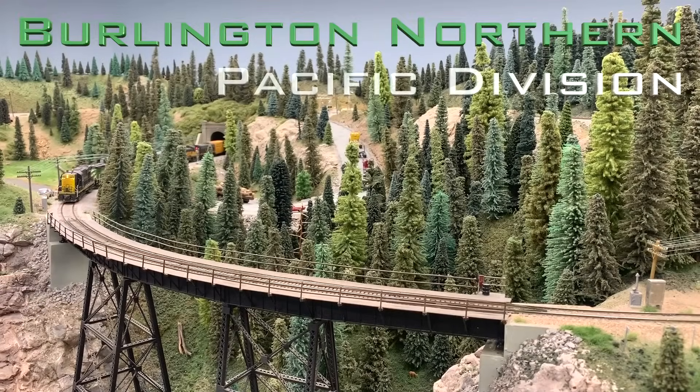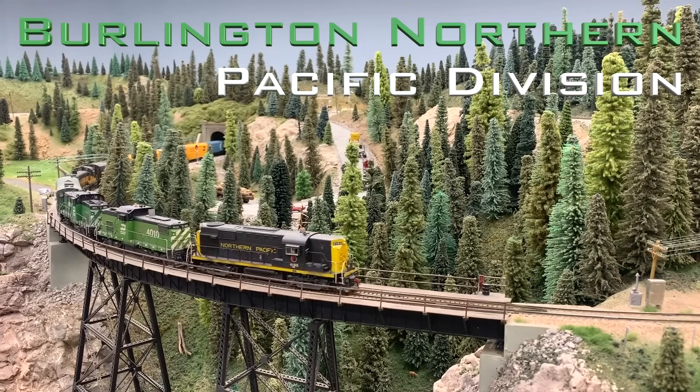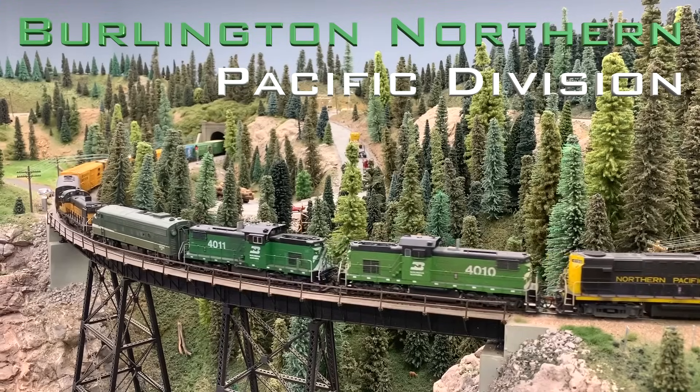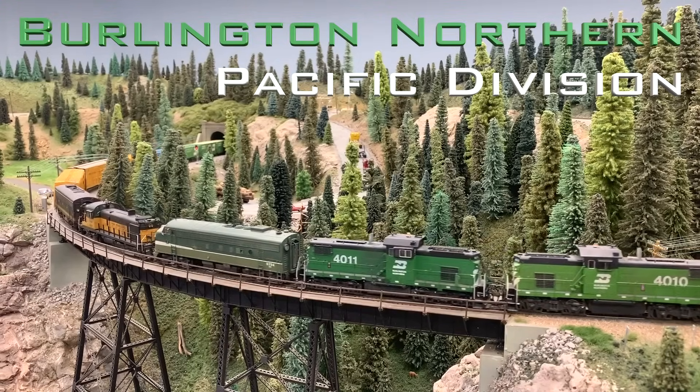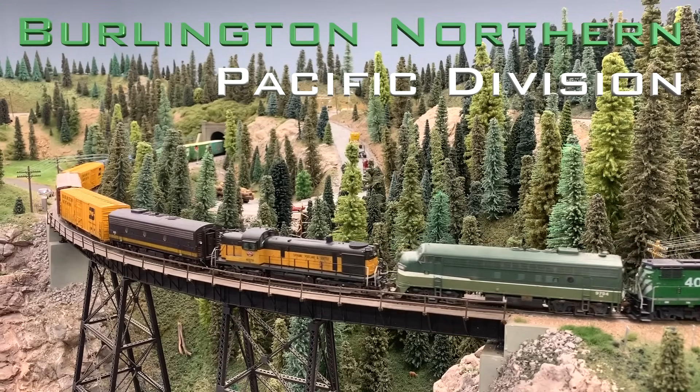Hi and welcome to the Burlington Northern Pacific Division in HO scale. Today we're going to be touring Tim Dickinson's incredible BN layout. He models the Burlington Northern, specifically a line from Spokane to Seattle, Washington. As soon as you walk into this room, you really get a feel that you're in the Pacific Northwest with heavy mountain grades, steep terrain, and just a general overall feel of the area.